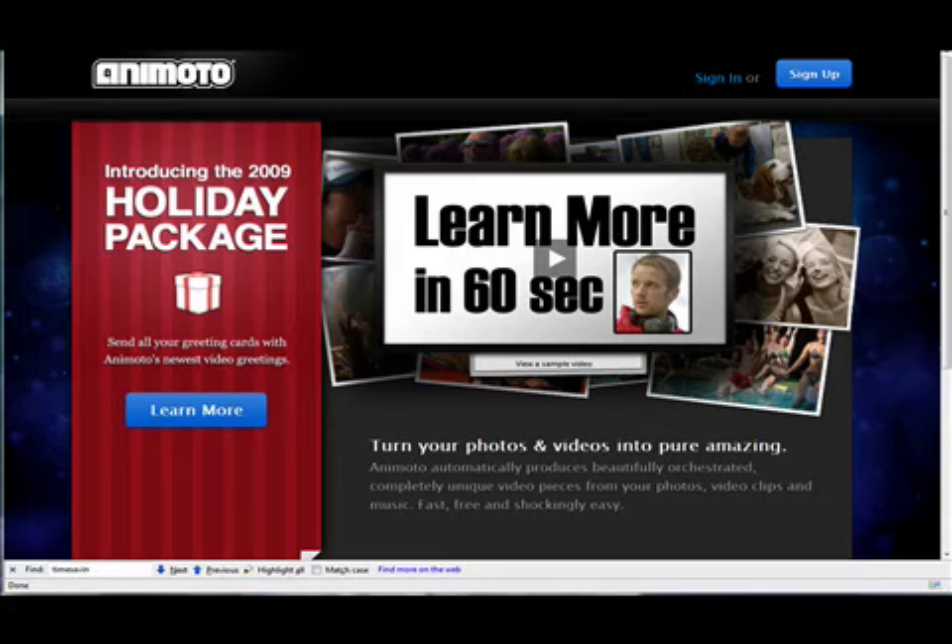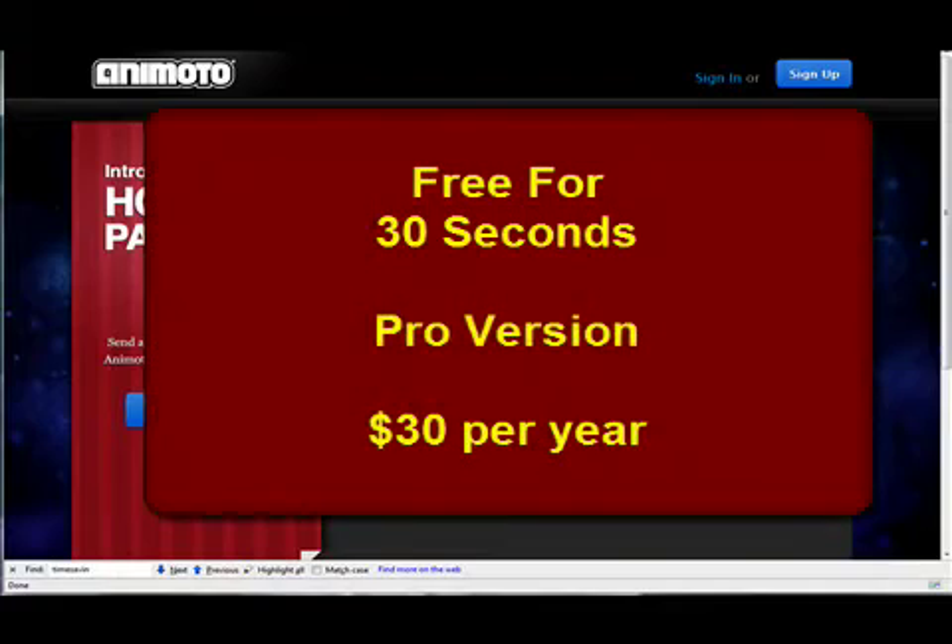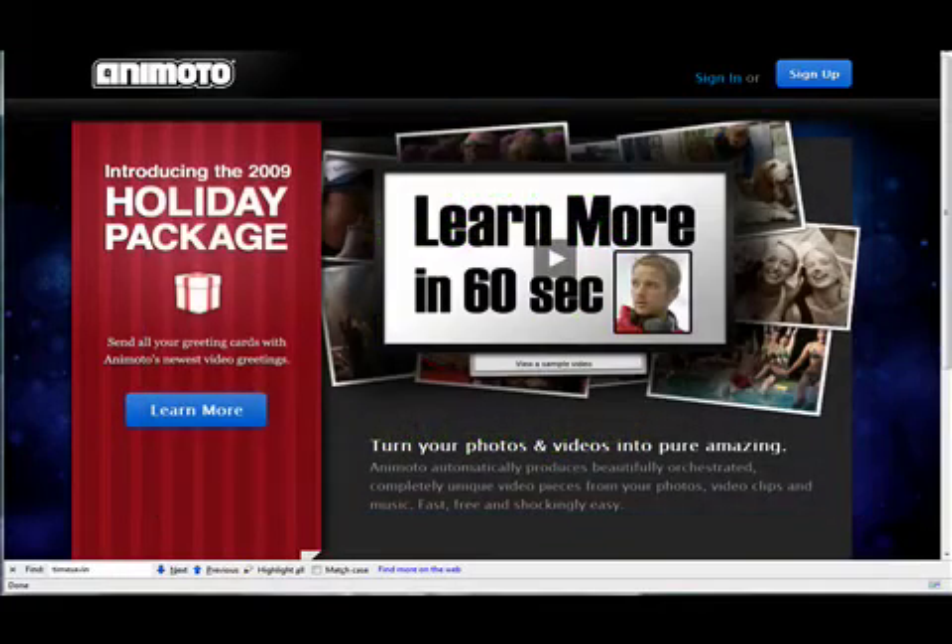For 30 seconds, Animoto is absolutely free. But for the pro version, where you can add video clips, an unlimited amount of photos, and an unlimited amount of re-editing, the cost for the year is $30. And I have to say this is the best $30 I ever spent.